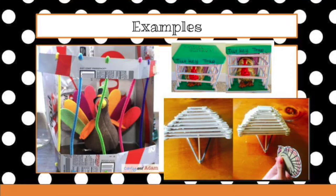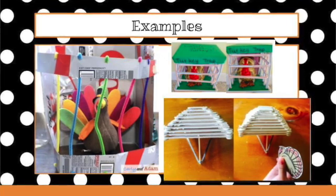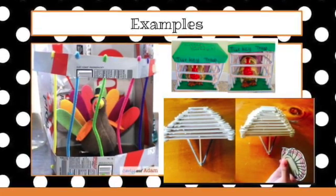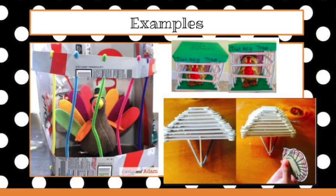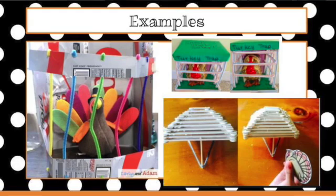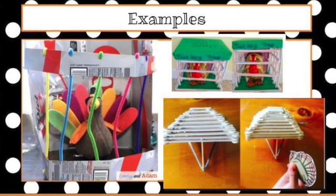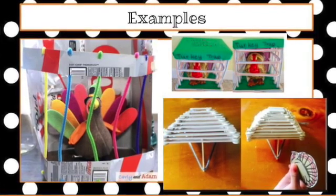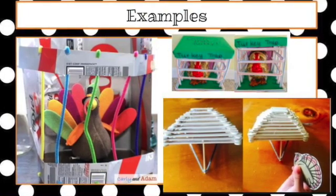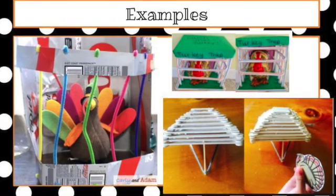Okay, here you see some examples of turkey traps. You'll see one made out of pipe cleaners and a soda pop carton. The one on the top right is made out of straws and paper, and then the one on the bottom looks like it's made out of popsicle sticks and yarn. So there's lots of different ways you can build a trap depending on what you have in your house. I am also posting some turkeys that you can print out if you want to use in your trap, or you can use a stuffed animal, a figurine, or whatever you have in your house to be your turkey.